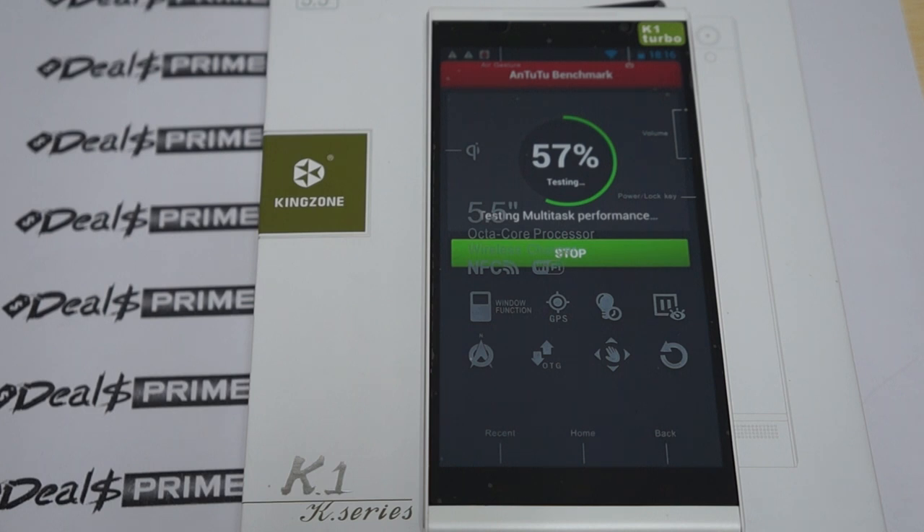It has dual SIM card standby with one micro SIM card slot and one full-size slot. This is available in black or white and should be running Android 4.3. It has a 5.5 inch 1920x1080 resolution screen.